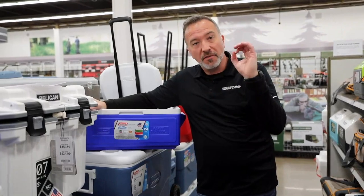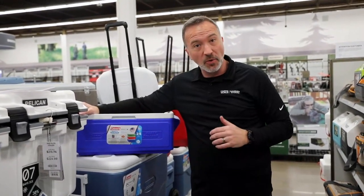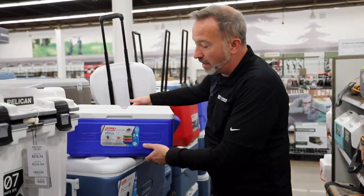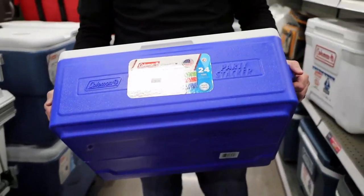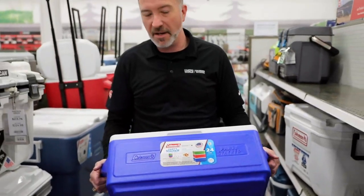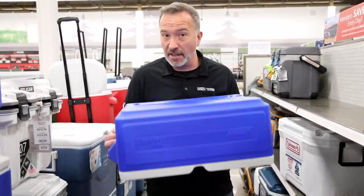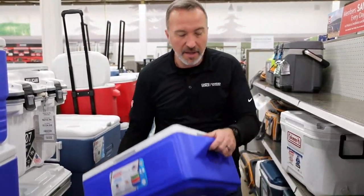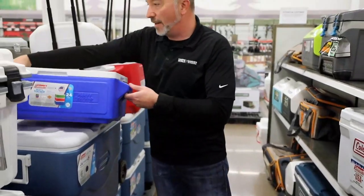Today, we're going to show you just a few of the options inside the Coleman hard-sided cooler lineup — everything from the stackables that you see right here, all the way up to the big giant 100-plus can holders. With Coleman, you're going to get durable, sturdy, lightweight construction, and molded solid handles on just about everything in the hard-sided cooler line.